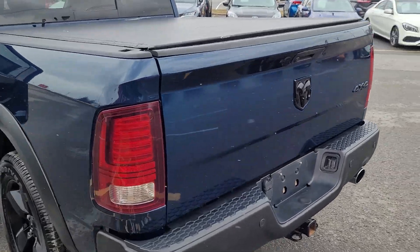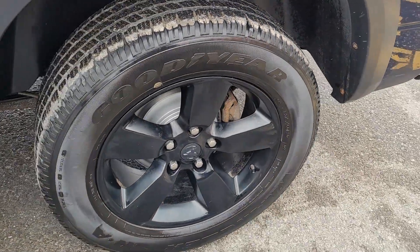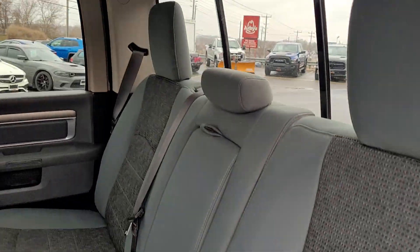This one's got backup sensors, backup camera, Goodyear All-Seasons on it, gray cloth interior.